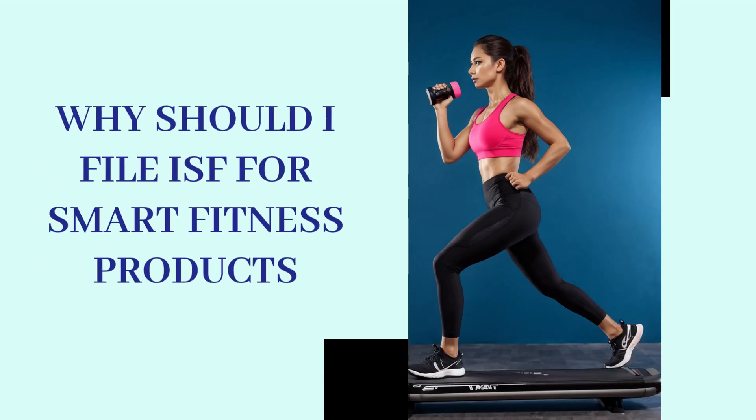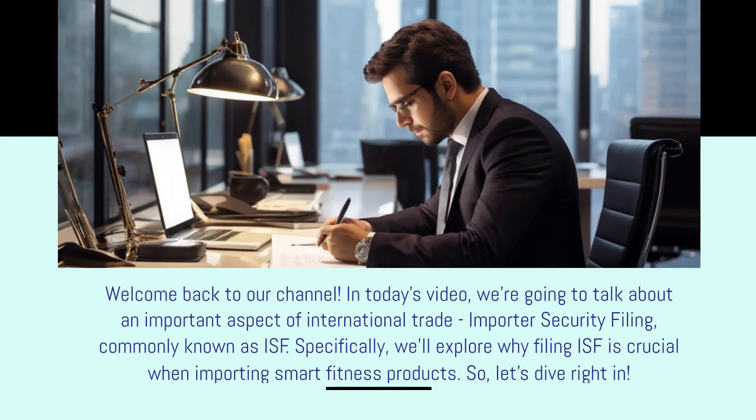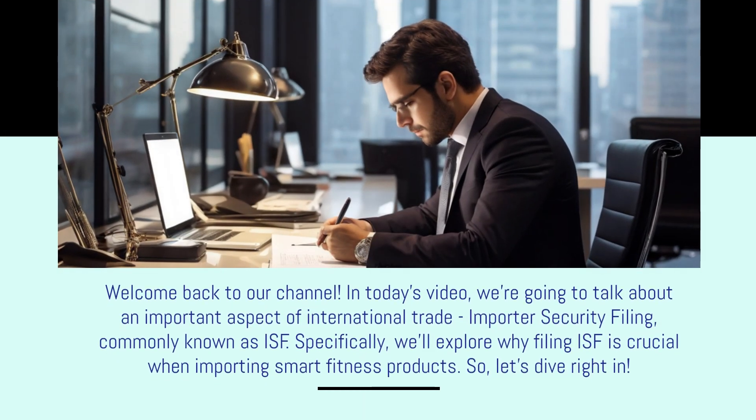Why should you file ISF for smart fitness products? Welcome back to our channel. In today's video, we're going to talk about an important aspect of international trade: Importer Security Filing, commonly known as ISF. Specifically, we'll explore why filing ISF is crucial when importing smart fitness products.